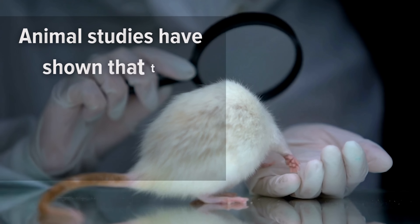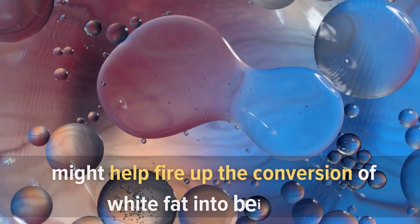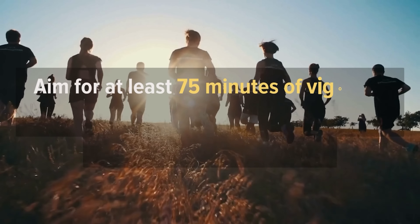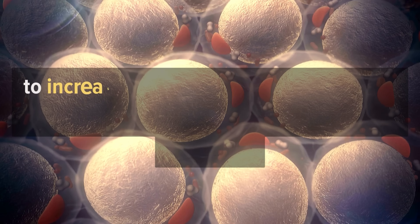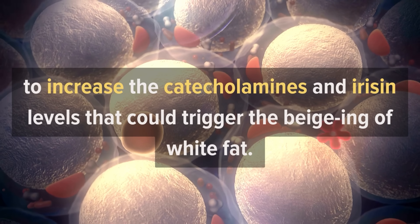Our muscles release specific proteins that can help turn white fat beige. Animal studies have shown that the hormones catecholamines and irisin — released when we're feeling either stressed or cold — might help fire up the conversion of white fat into beige fat. Aim for at least 75 minutes of vigorous exercise per week, and try high-intensity interval training routines to increase catecholamine and irisin levels that could trigger the beiging of white fat.